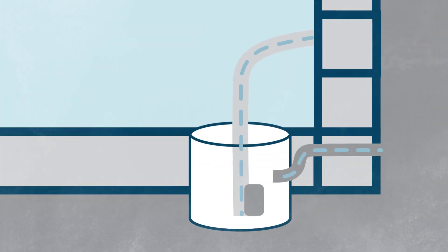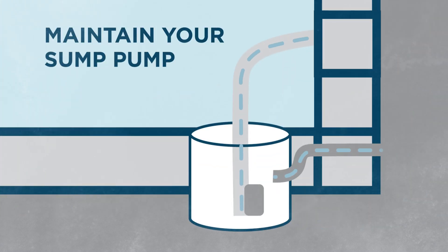Finally, clean and maintain any sump pumps. Test them periodically to make sure they're working properly.